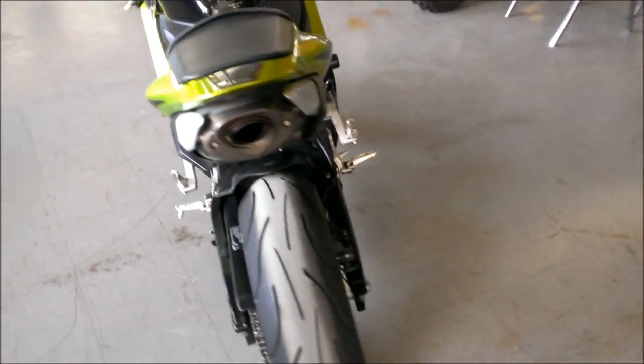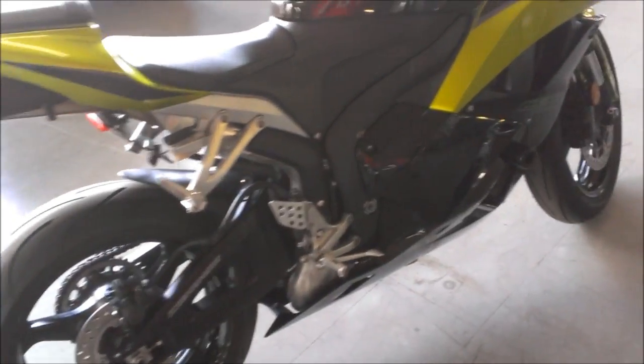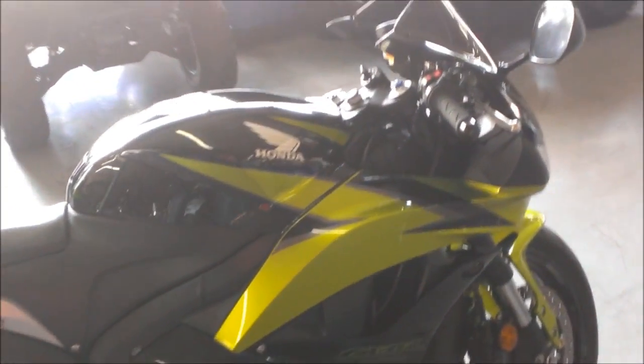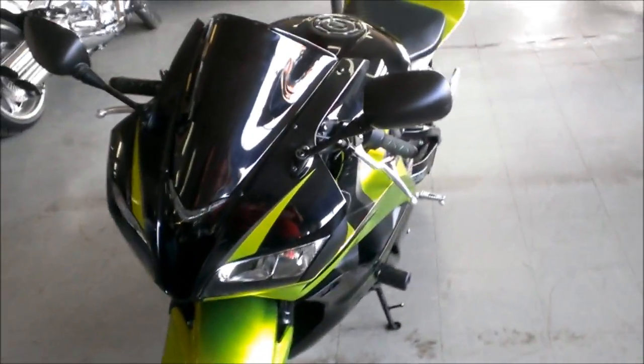2009 Honda CBR 600RR for sale in Candy Apple Green. This 600RR is sharp, all stocked with frame sliders and tinted windscreen. It's just been serviced at an authorized Honda dealership — it's been inspected, all the fluids have been changed, and it's ready for the street.